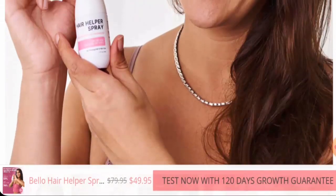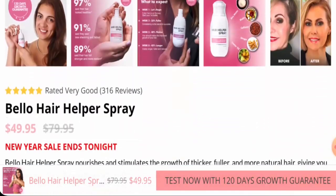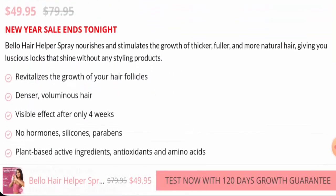First, we will check the product type. After checking this product, we found that this is a hair spray. The current price is $49.95, but it used to be $79.95.